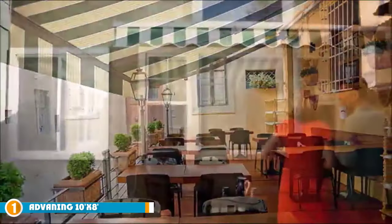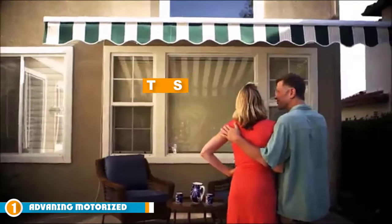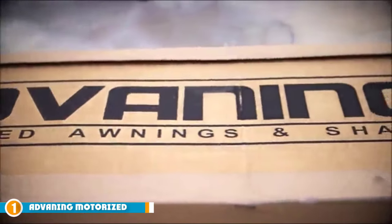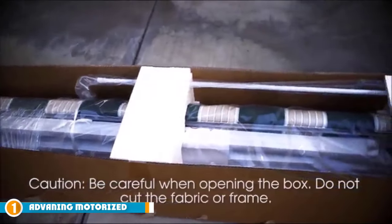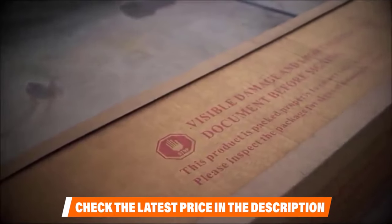The number 1 position is dominated by the Advaining Motorized Patio Retractable Awning. If you are looking for a high-end, premium-grade retractable awning, the Advaining Motorized Patio Retractable Awning is the model that we recommend. This retractable awning is motorized, which means that it creates instant shade with just the push of a button.